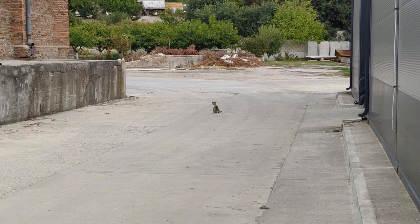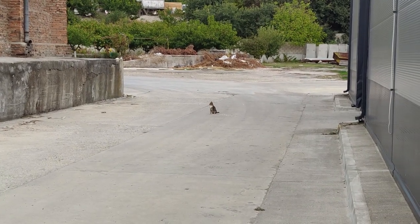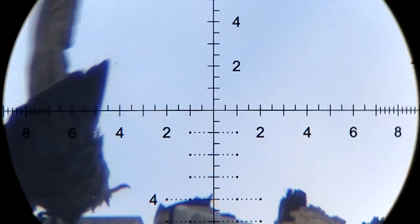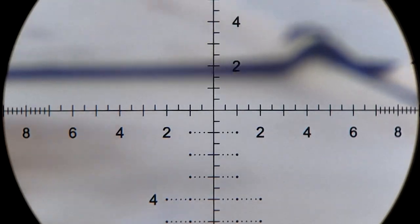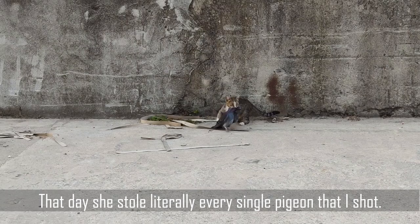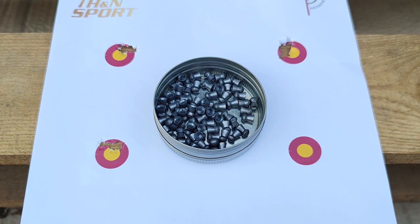No way is this cat eating those pigeons on its own — I think it's having a party somewhere or something. Thanks for having me. I hope you enjoyed this video and, same as always, catch you on the next one.